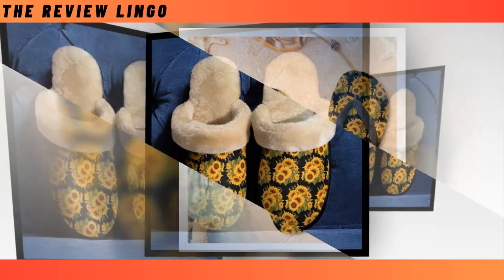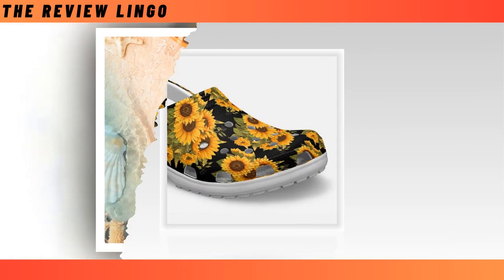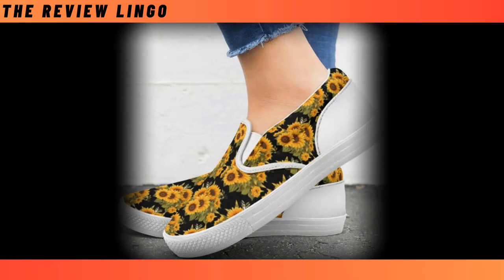You will find the product link in the description and comment box. Thanks for watching the video till the end. Please share the video, and if you like it, subscribe to the channel. We will always present the latest product reviews to you.